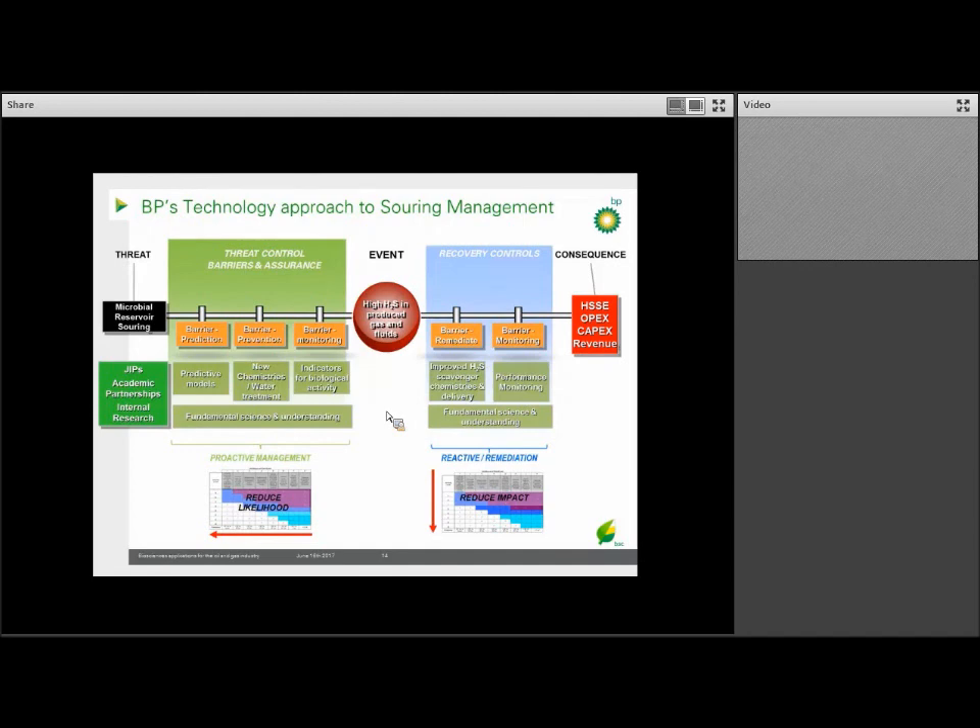On the threat side — the left side of the bowtie — we look at things like prediction, prevention, and monitoring. We've approached this through joint industry projects, what we call JIPs, with industry partners, and directly funded academic research. Through those efforts, we're trying to better understand the fundamental science behind souring, develop predictive models, characterize new barriers, and look for new ways to monitor and predict the souring event — for example, through the use of sulfur isotopes.